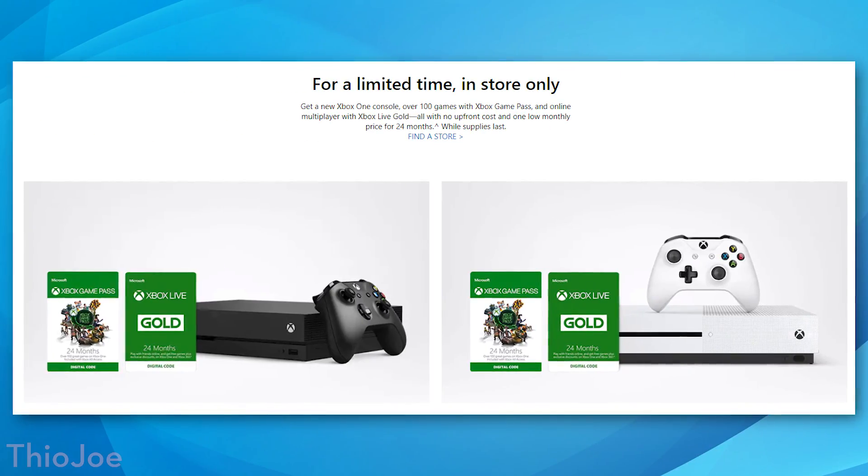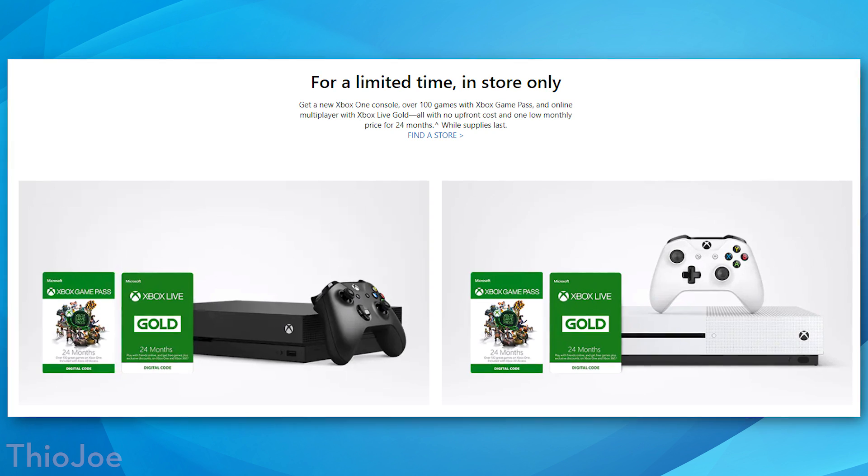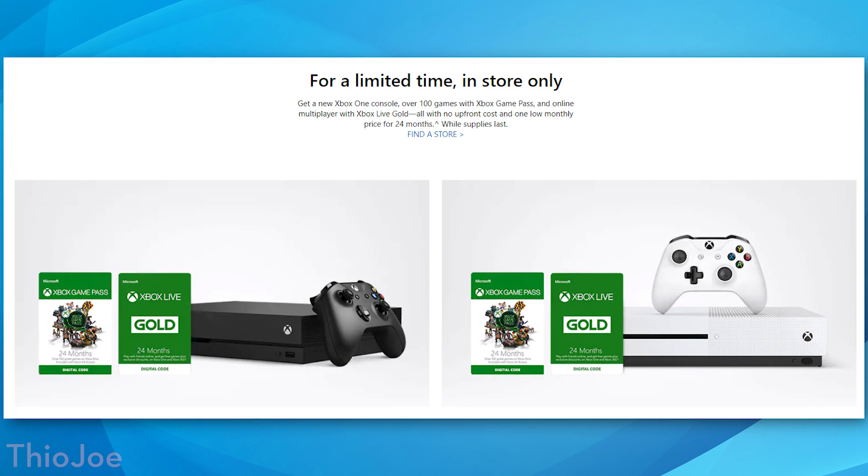The idea behind this is you will pay a monthly fee and in exchange you'll get either an Xbox One S or an Xbox One X, depending on which one you choose. You'll also get two years of Xbox Live Gold and two years of the Xbox Game Pass — all included in that monthly fee. So the appeal here is that you don't have to pay for the console and the subscriptions upfront. Also, apparently this is only available in store, not online for some reason.